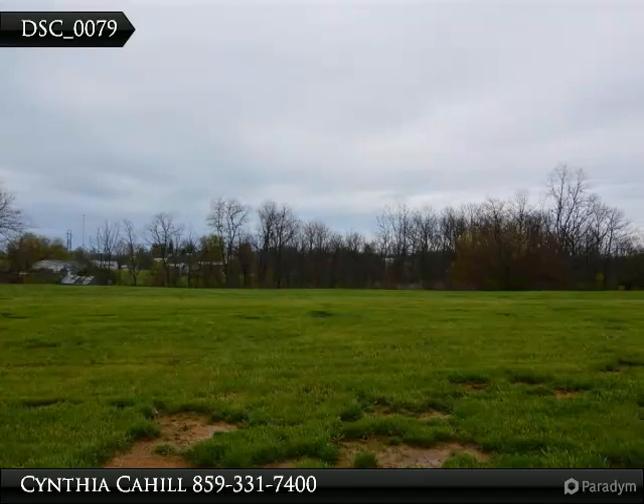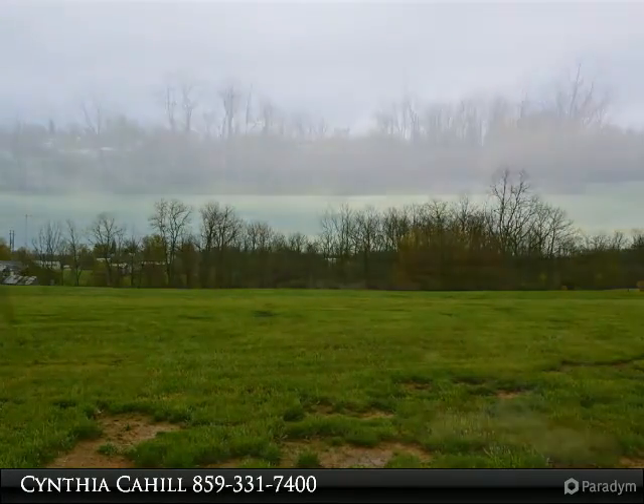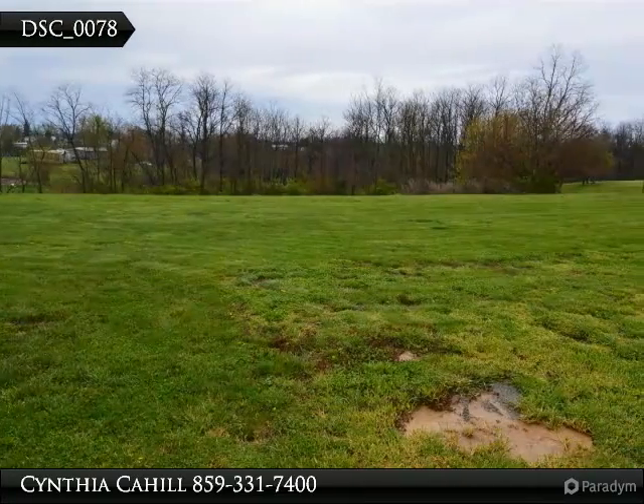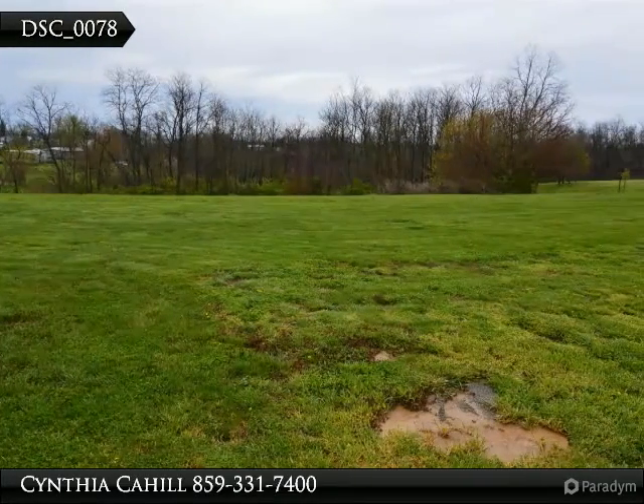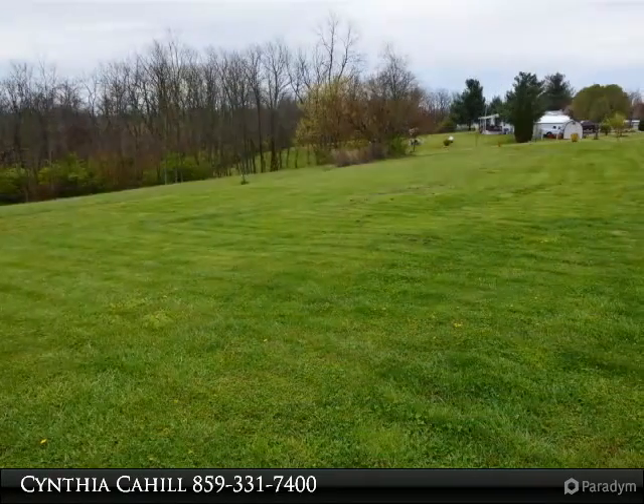Great place to get started or retire. Quaint three bedrooms, two full baths, large living room with cathedral ceilings. Nice eat-in kitchen complete with all appliances, laundry room, large lot, west-facing barn for storage, and plenty of room for a garden and outdoor fun.